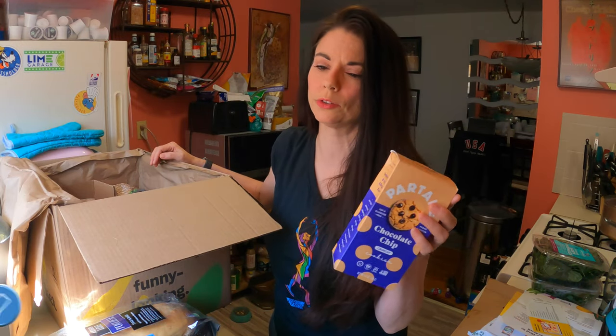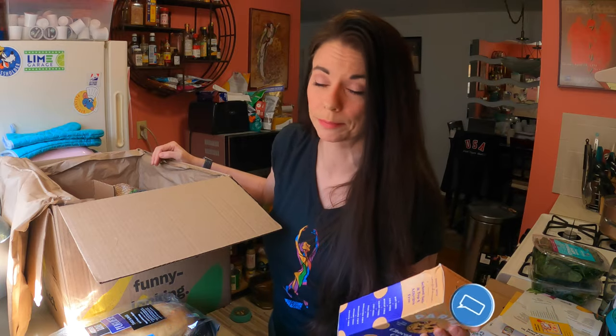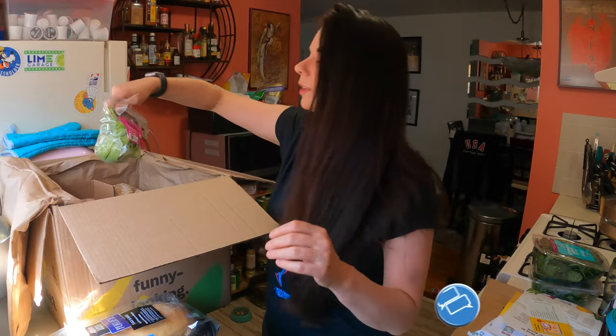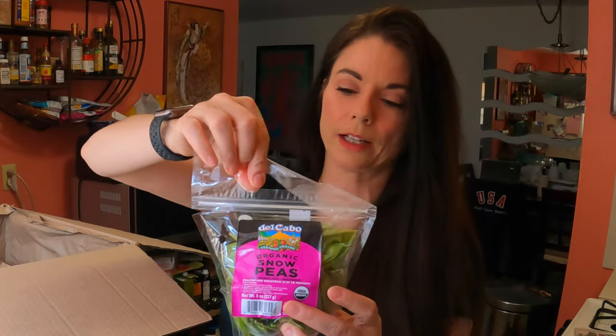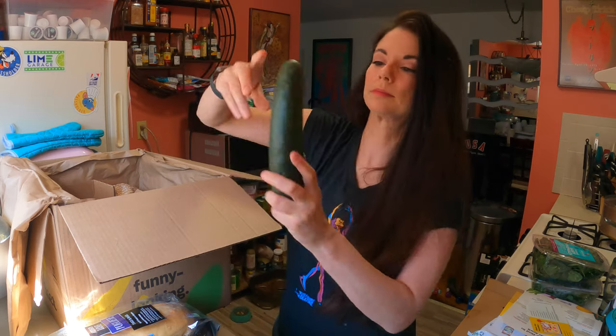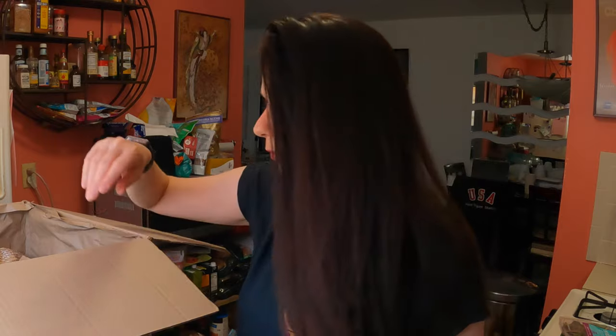I've gone over the ingredients on these before, so I don't feel like you need me to do that again. If you do want me to, leave a comment below. Some snow peas — organic snow peas. And a cucumber. We haven't had a cucumber in a while and I've been looking for one for salad.